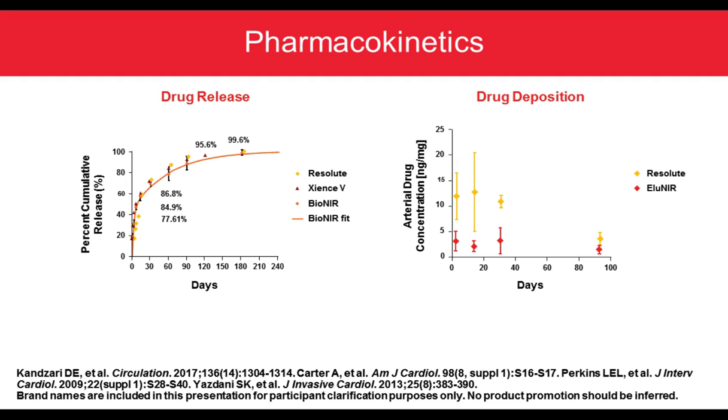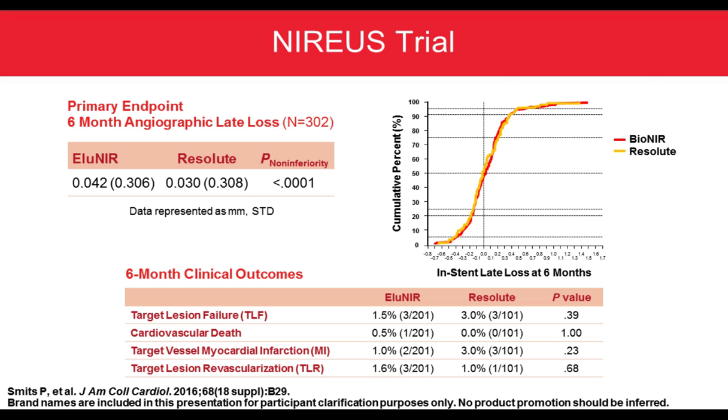Here is the pharmacokinetics of the drug. By 120 days, 95.6% of the drug has been released. An important finding from the NEARS study — which was the first study with a primary endpoint of six-month late loss in 302 patients — showed that the Elunir stent was non-inferior to the Resolute stent, with an extremely low late loss of 0.04 versus 0.03, which is very reassuring. There was no difference in six-month clinical endpoints, with an extremely low rate of target lesion failure for Elunir of 1.5% compared to 3% for Resolute.